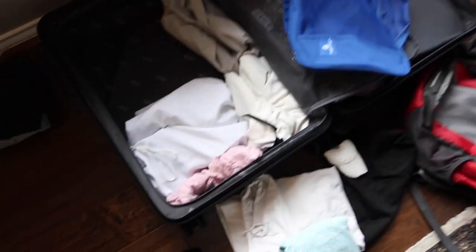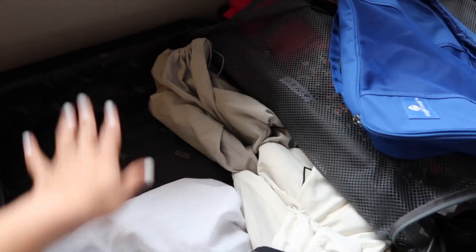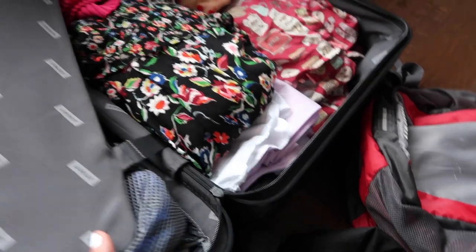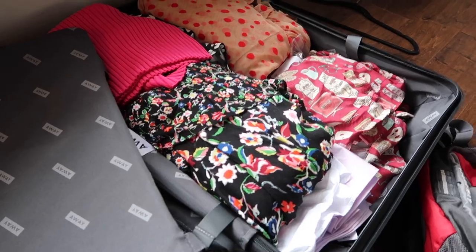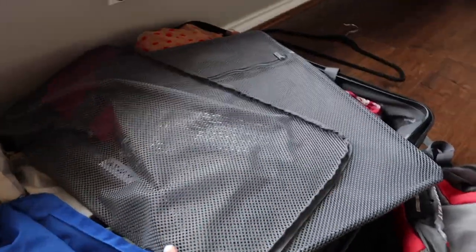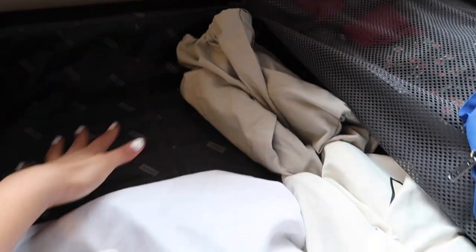Here are some quick packing tips. Whenever I travel, I put all my shoes and toiletries on one side and all my clothes on the other. Since I'm only going for four days, I don't need to roll my clothes — there's plenty of space. I always like to pack light because overpacking gives me so much anxiety. I have two cloth bags underneath everything for dirty laundry — once I have dirty clothes, I move them there and shift shoes to the cleaner side.